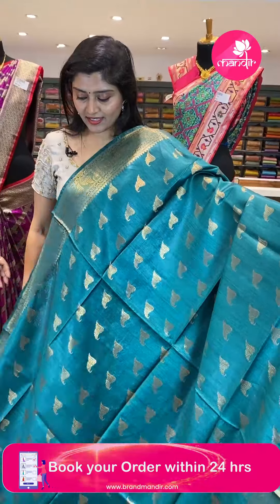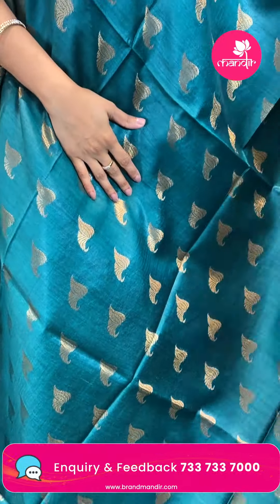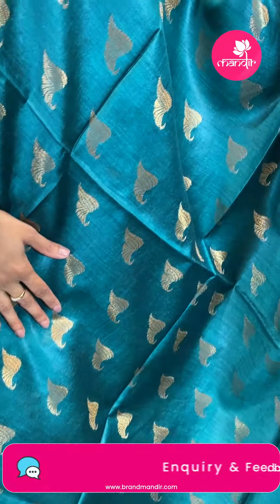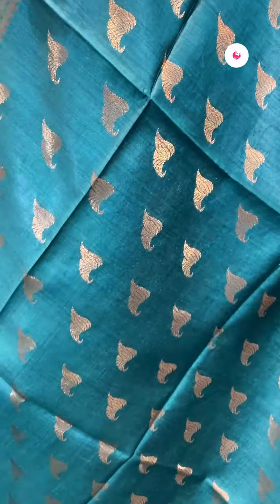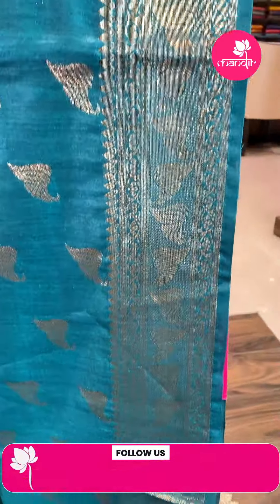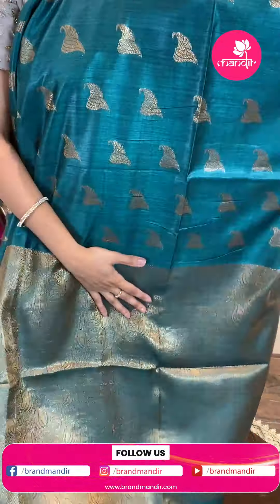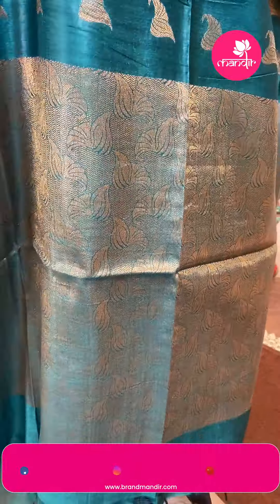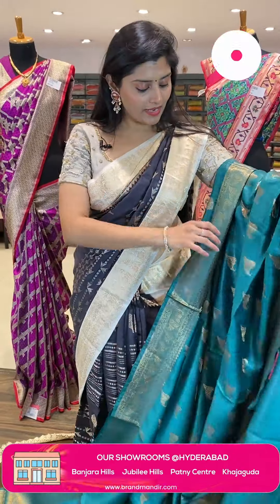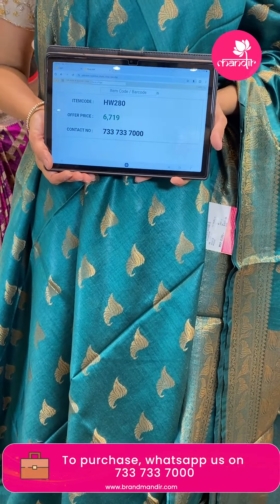A super lightweight saree that comes in a gorgeous fancy green color. All over the saree we can see fan-shaped florals in golden Zari weave with top and bottom borders. It is paired up with leafy vines — this is a matka silk saree. Here is the antique-look pallu. The blouse has a monkey claw design with border. The saree price range: HWA 280 is the code, offer price ₹6,719.